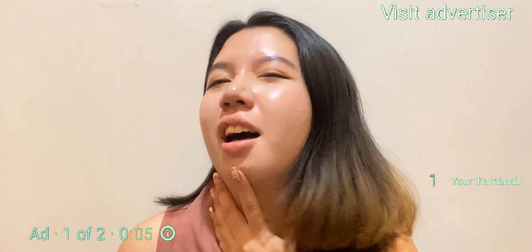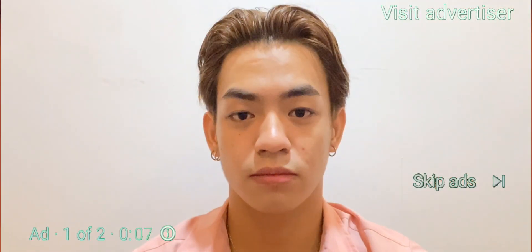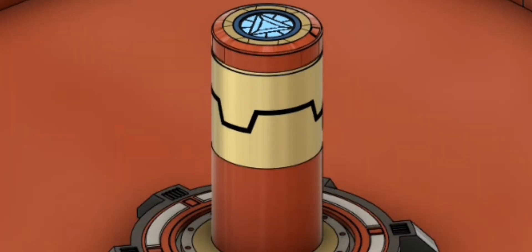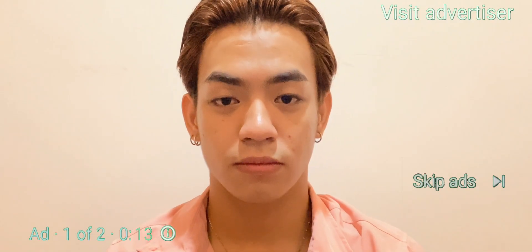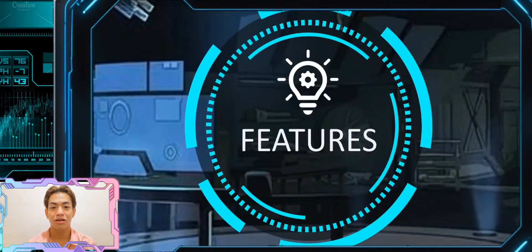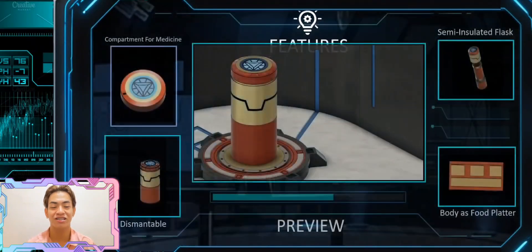Are you thirsty? Are you hungry? Are you sick? We have our flask that can ease up your thirst, your hunger, and your pain. So let's move on to the most interesting part of this presentation, which is the features.